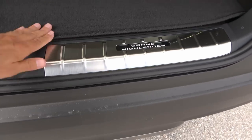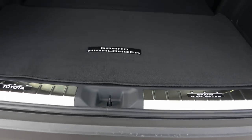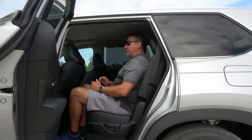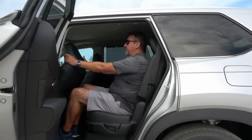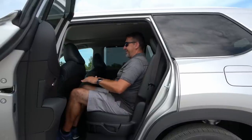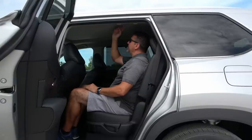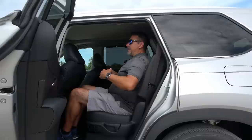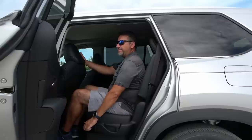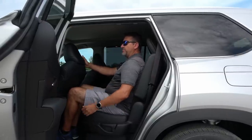There's a Grand Highlander badge on this nice polished aluminum trim piece that will prevent scratching. Tons of cargo room. The seats in the back are nice and comfortable — I have plenty of room. The front seat is adjusted to my regular seating position. I'm six feet tall and I'm not touching — I probably have about an inch and a half of knee room and about two inches above my head. This vehicle is also equipped with a panoramic sunroof, and there's no shortage of shoulder room. The seat is adjustable, so you can move it back and forth.